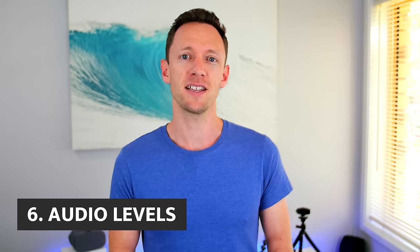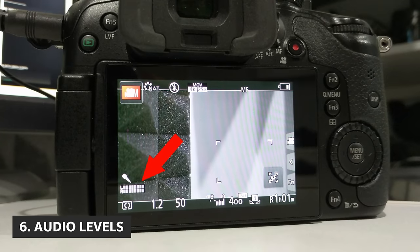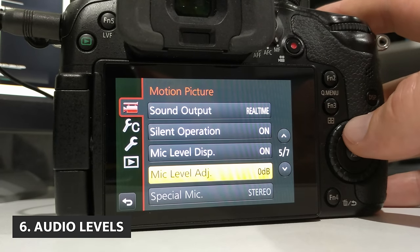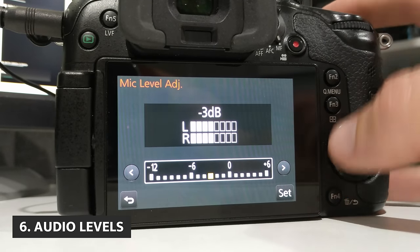Number six is audio levels, and it's really important to set this one to manual wherever possible. The biggest issue with leaving it on automatic is the moment you pause between a sentence or a paragraph, your camera will boost the volume because it's not detecting any audio. It'll boost up to pick up background noise in the scene. Then when you start talking again, the first word will be way too loud and it will distort — it really doesn't sound great and it's pretty hard to fix in editing. By manually setting your audio input levels, there's no chance of your audio distorting.